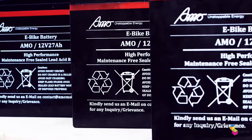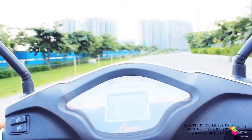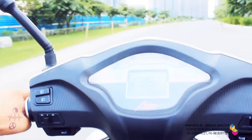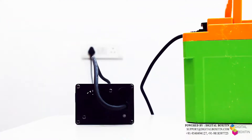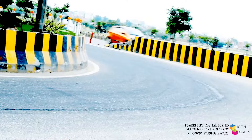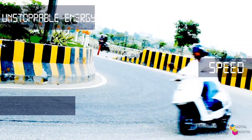Inspire comes with VRLA and lithium batteries, along with an option of detachable lithium batteries, both of 60 volts, giving up to a 70-100 km plus range in a single charge, with fast charging options and covering warranty up to 3 years. Encapsulating unstoppable energy, speed and power.